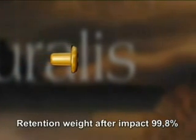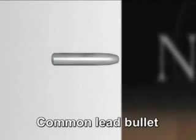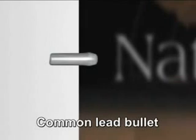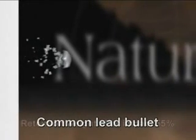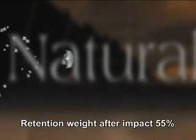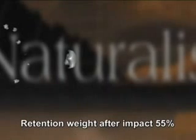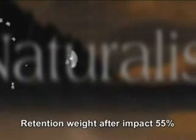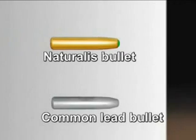As a comparison, this animation demonstrates the difference between Naturalis and a traditional lead hunting bullet. The picture shows how the lead bullet loses 40% of its mass and kinetic energy after bone impact. As a result, the pressure wave and bullet penetration remain quite small. Furthermore, the fragmented lead pieces are scattered all over the target after impact, causing unnecessary meat loss.